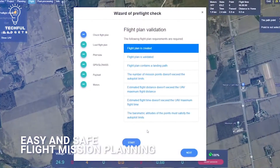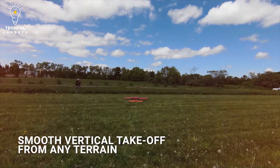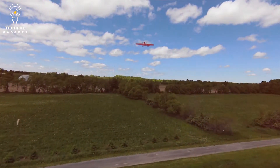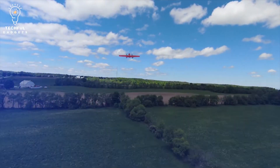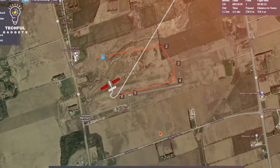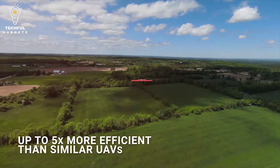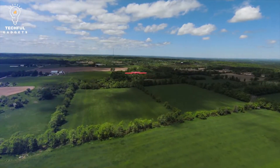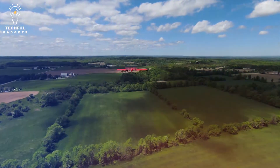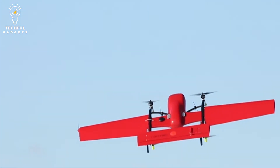Furthermore, this fixed-wing drone only requires 5 minutes to set up and can take off and land vertically. Additionally, you can equip it with a range of sensors, and it can accommodate multiple payloads at once for fewer flights. This FIXAR drone also allows for third-party sensors like night vision cameras, hyper-spectral sensors, LIDAR scanners, and more. Moreover, it offers a high payload capacity of 4.4 pounds, which allows for a combination of RGB and multi-spectral camera use.